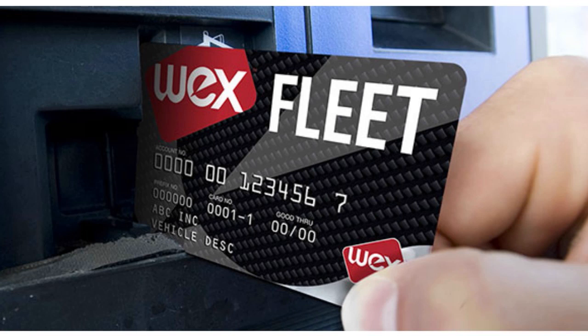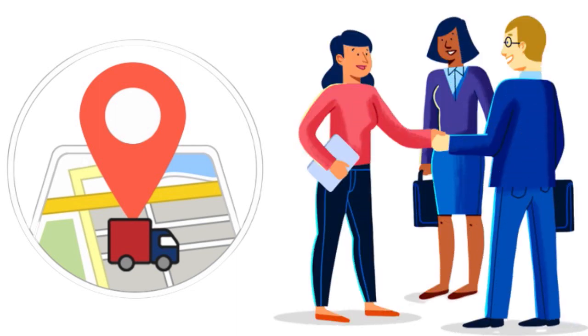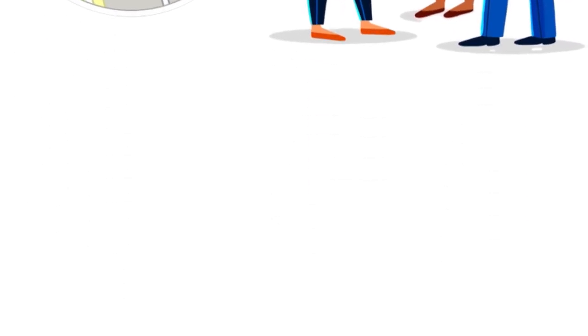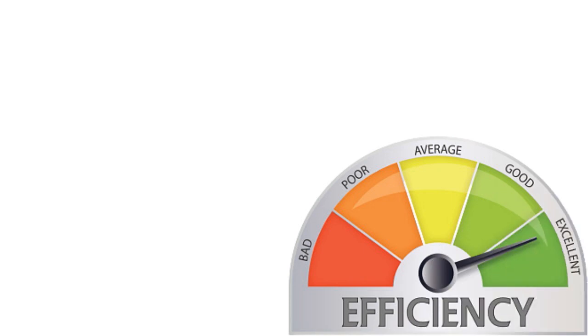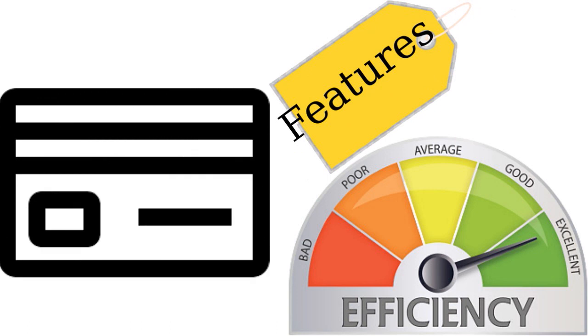With WEX you get data and analytics, spending controls, service and support, and telematics and GPS tracking. WEX telematics is available for WEX fuel card customers — using GPS tracking and powerful reporting to help you achieve next-level operational efficiency. It's essentially an all-in-one constellation of features in a single card.